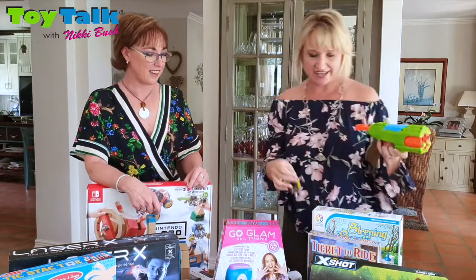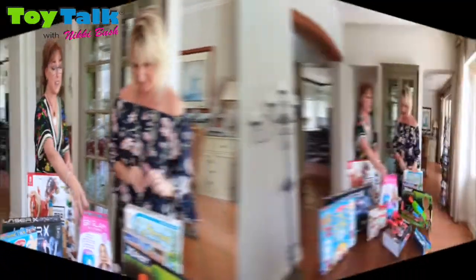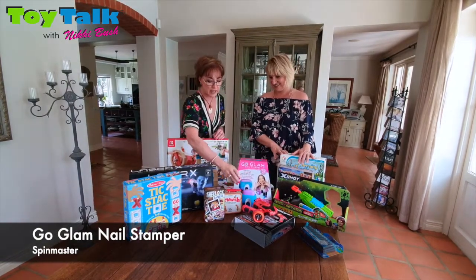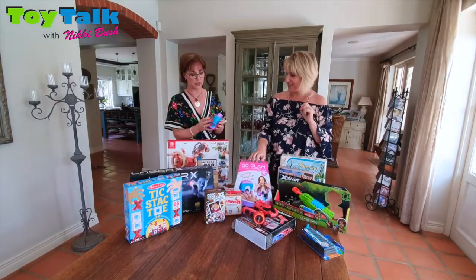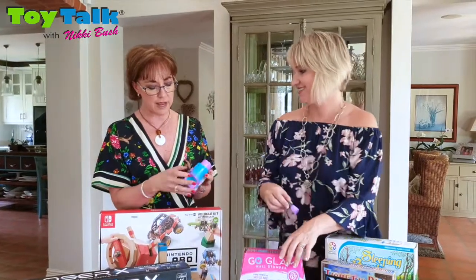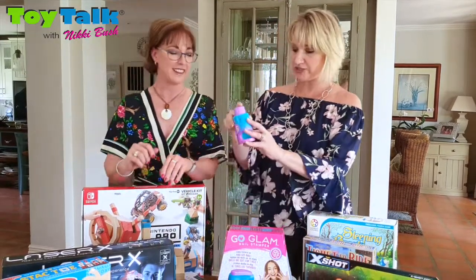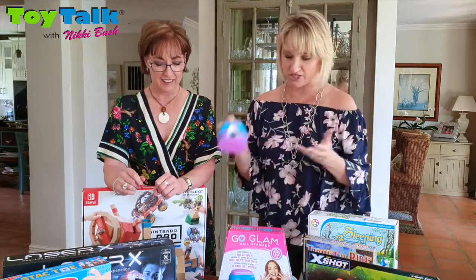Moving on to something a little more feminine — this is the Go Glam Nail Stamper and it really is phenomenal. You can get well over a hundred stamps on nails, so many children can play together. It's on the Coolmaker range. It comes with cassettes of different stampers — hearts and unicorns etc. It comes with sticky nail polish and you literally stick your finger, press it down, and voilà — it sticks onto the nail. It is fantastic.